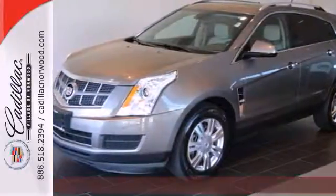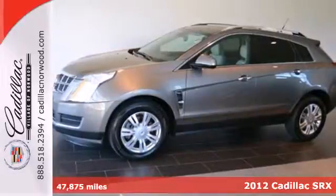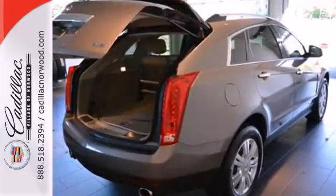It's a 2012 Cadillac SRX. Feel good when you travel. It begins and ends with this luxury SUV and all its amenities, such as brake assist and anti-lock brakes for your safety.